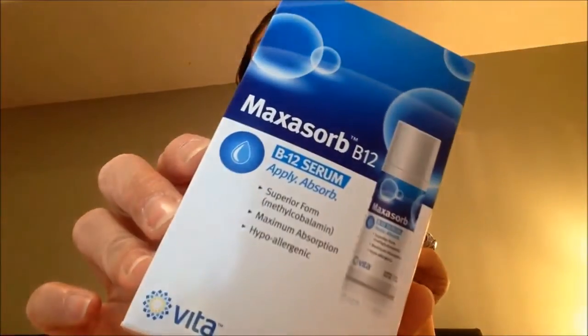It just seems to be the best time. So this is called Maxasorb and it's a B12 cream. It's really, really cool — I've never seen anything like this. I normally take the sublingual drops, but ever since I got this product to try, I just fell in love with it.